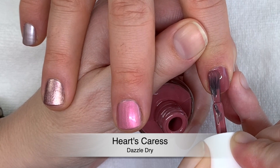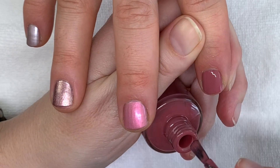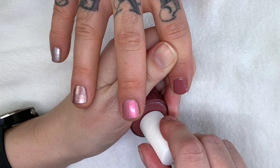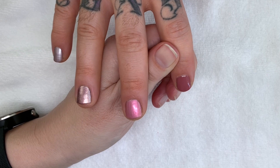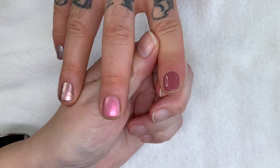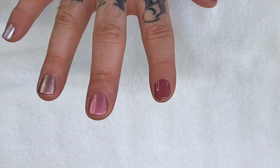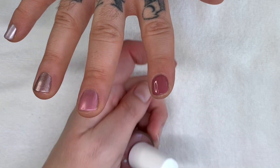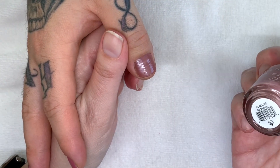We're going to do the top coat as well to show you how they look shiny, because they dry a little matte so it's hard to tell how they really look without the top coat.